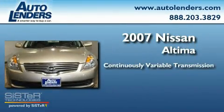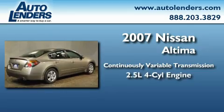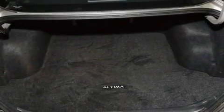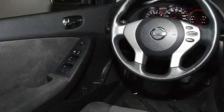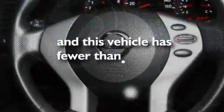This four-door sedan has a continuously variable transmission and an in-line four-cylinder engine. Its top features include air conditioning, a split-folding rear seat, cruise control, a CD player, a multi-link rear suspension, a security system, a passenger-side vanity mirror, rear impact crumple zones, a push-button ignition, and this vehicle has less than 32,000 miles.